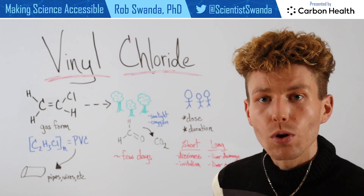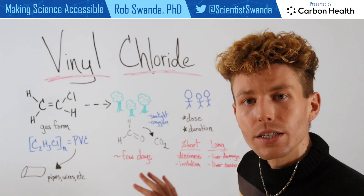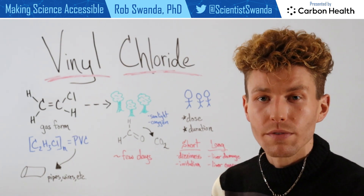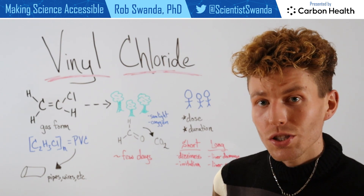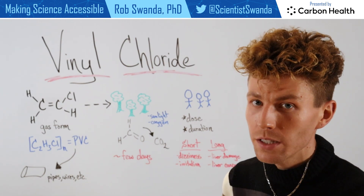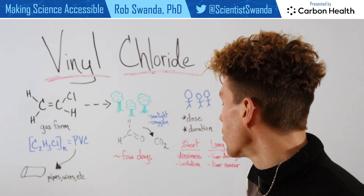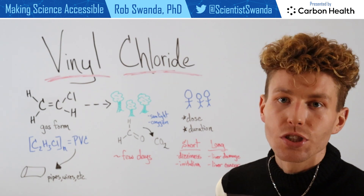In the short term, vinyl chloride could cause some health concerns related to dizziness, as well as irritation, maybe of the eyes or of the skin. But in the long term, this can have some other health consequences, such as liver damage, and even a very specific form of liver cancer known as hepatic angiosarcoma.